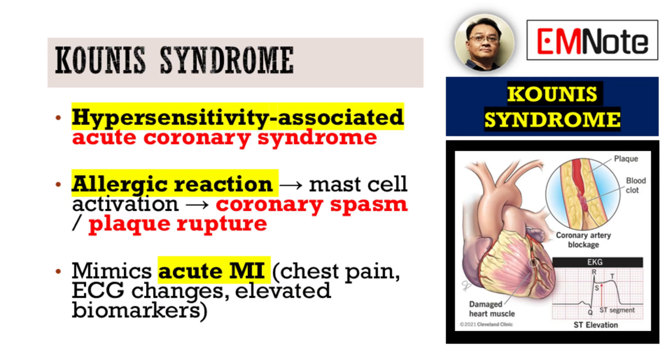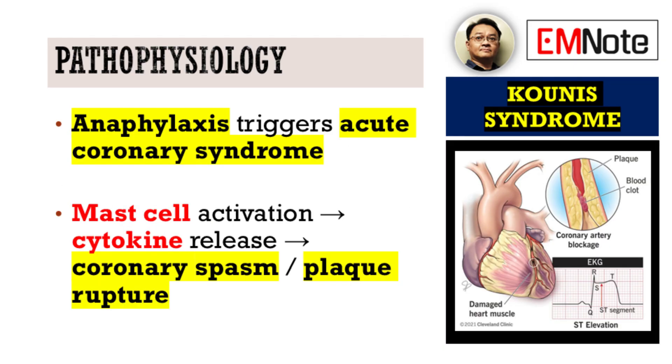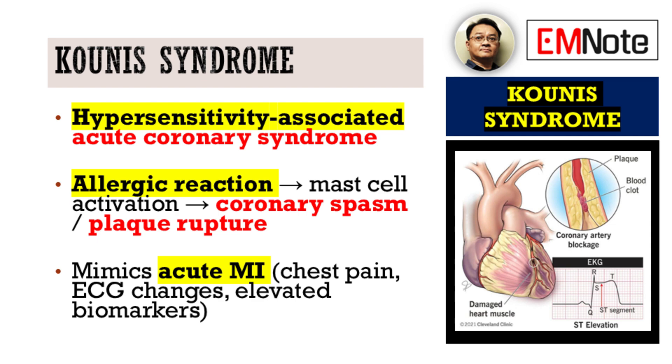Kunis syndrome, at its core, is a hypersensitivity-associated acute coronary syndrome. Imagine the scenario: an allergic reaction triggers a cascade, specifically mast cell activation, which then leads to a coronary artery spasm or even plaque rupture. Clinically, this presents with the classic anginal chest pain, changes on the electrocardiogram, and elevated cardiac biomarkers — essentially, it mimics an acute myocardial infarction.